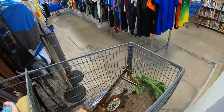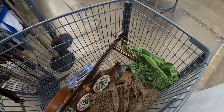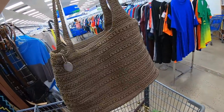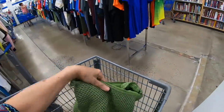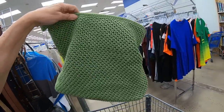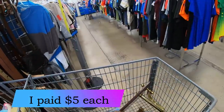One thing — actually two things — that are in my cart that I didn't show you, I grabbed them when you weren't looking: these sack crocheted handbags. I'm going to give these some thought. The crocheted bags can bring... these two are in nice condition. I'm going to say $22 to $25, so I'm going to give that thought.